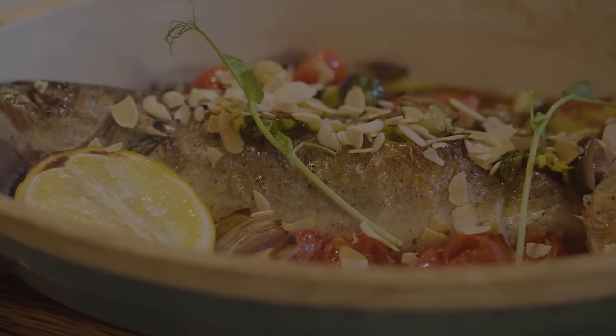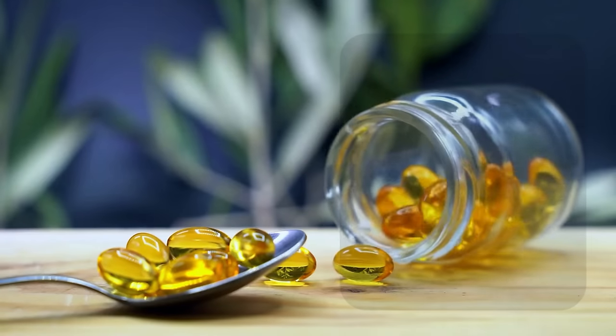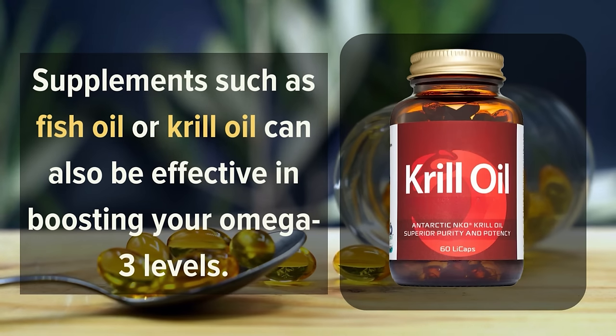Incorporating foods rich in Omega-3s such as fatty fish, flax seeds, and walnuts can help increase your intake of these essential nutrients. Alternatively, supplements such as fish oil or krill oil can also be effective in boosting your Omega-3 levels.